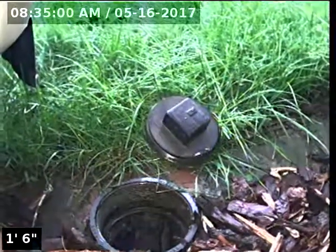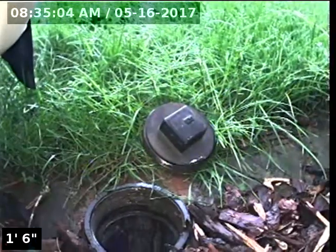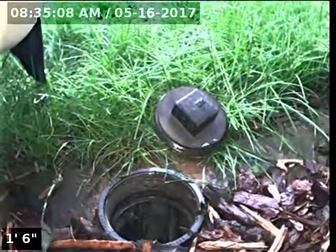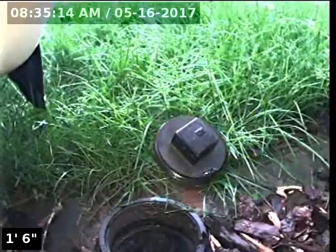Hello, this is Seth Lewis from Lantern Home Inspections here to perform a sewer line camera inspection on property 31110 Southwest Wallowa Court, Wilsonville, Oregon 97070. The current time is 8:35 a.m. on May 16, 2017.